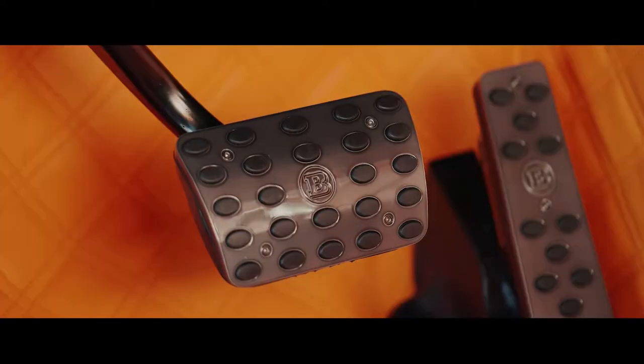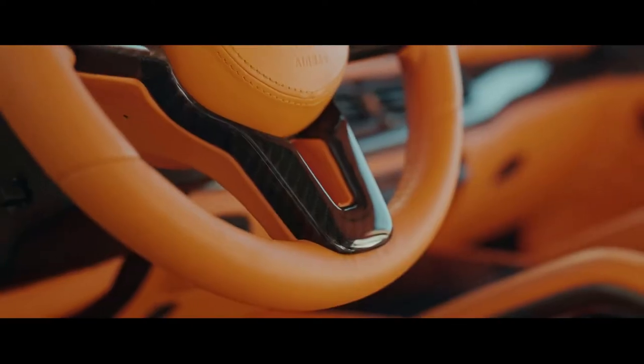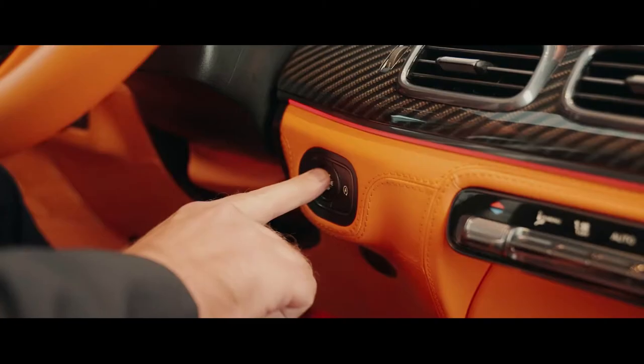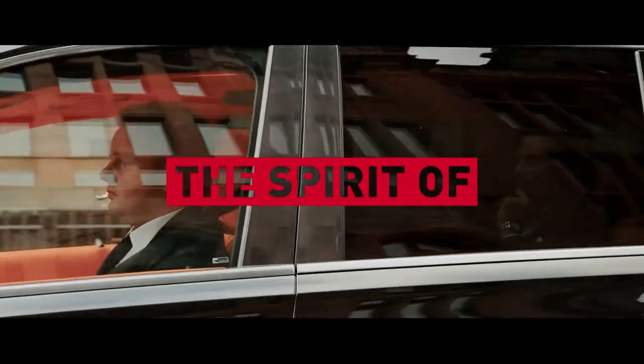It is the master class of passionate craftsmanship defined by exclusivity and individuality. It is your home away from home, an elegant place to work, unwind, and experience life on the road like never before.